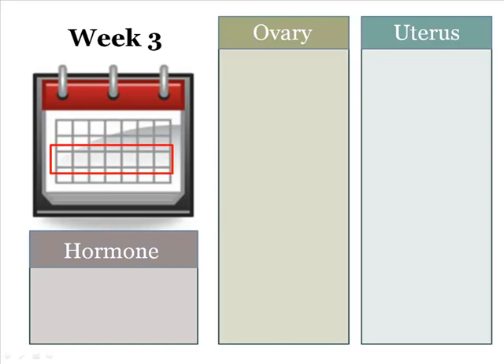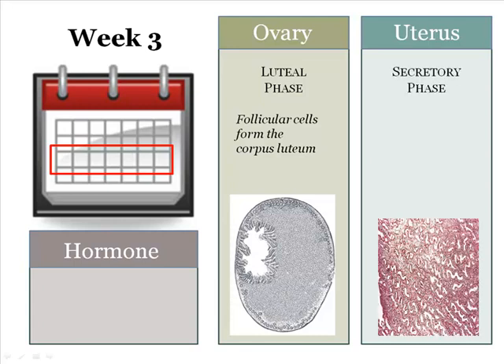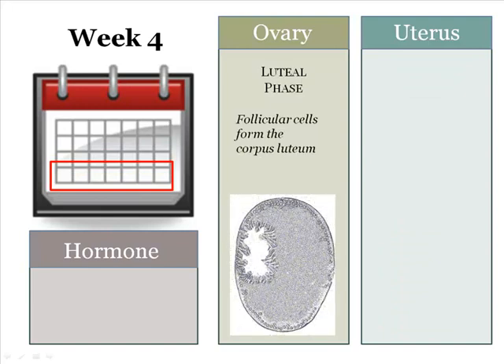Week 3 begins with the luteal phase by the formation of the corpus luteum in the ovary. The corpus luteum secretes progesterone, which targets the endometrium. The presence of progesterone causes the endometrium to enter the secretory phase by stimulating glandular secretions of glycogen-rich substances into spaces within the tissue. This would provide nourishment for an implanted embryo if an egg were to get fertilized. The corpus luteum provides progesterone for the glycogen secretions for only 14 days, unless a fertilized egg is implanted, which would allow the progesterone secretions to continue.